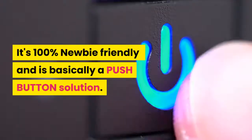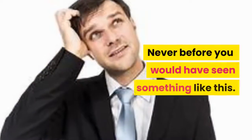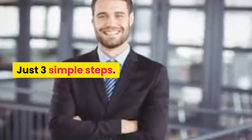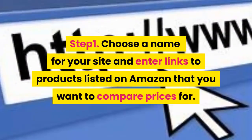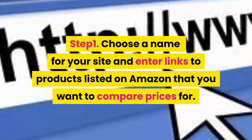It's 100% newbie friendly and is basically a push-button solution. Never before have you seen something like this. Just 3 simple steps. Step 1: choose a name for your site and enter links to products listed on Amazon that you want to compare prices for.